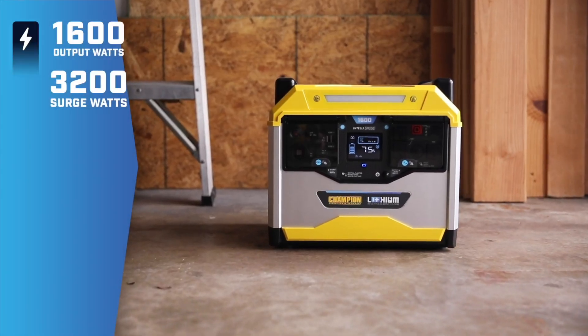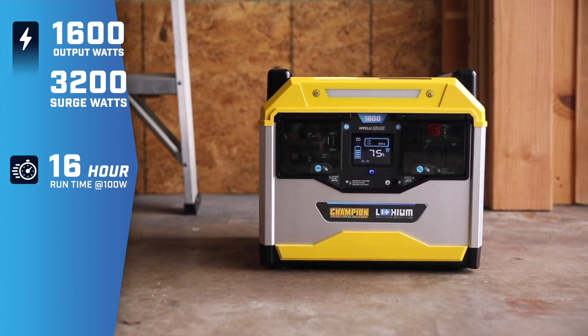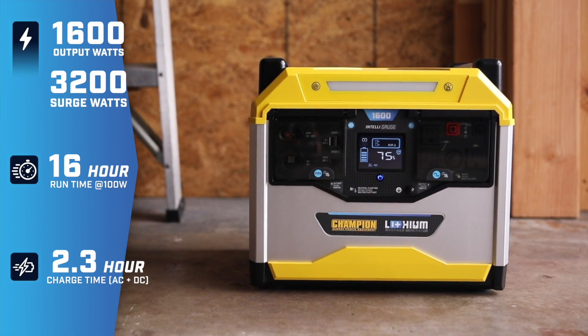This power station provides up to 3200 starting watts. A full charge can get you 16 hours of runtime, and combine AC with solar power to get a full recharge in less than two and a half hours.